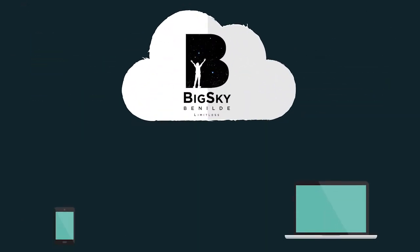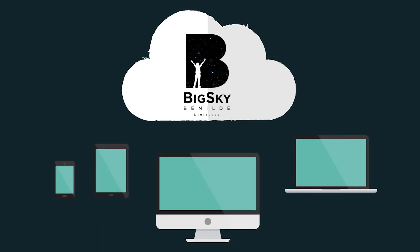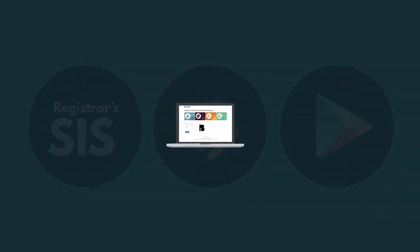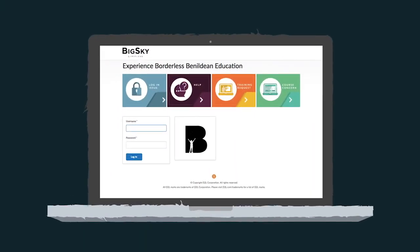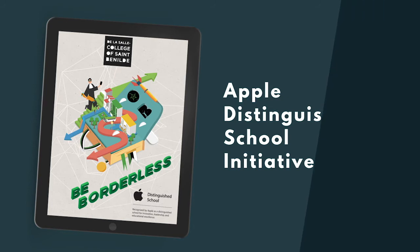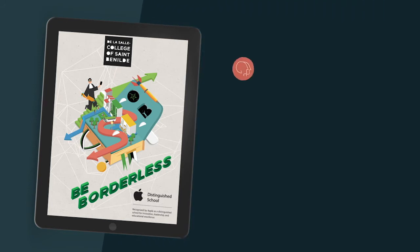Big Sky Benildean is the college's official cloud-based integrated learning platform, which is integrated with internal and external systems like our registrar's SIS, LRC's WorldCat Discoveries, and Google applications. Its combined tools and features allow for more flexibility in content delivery and inclusion.